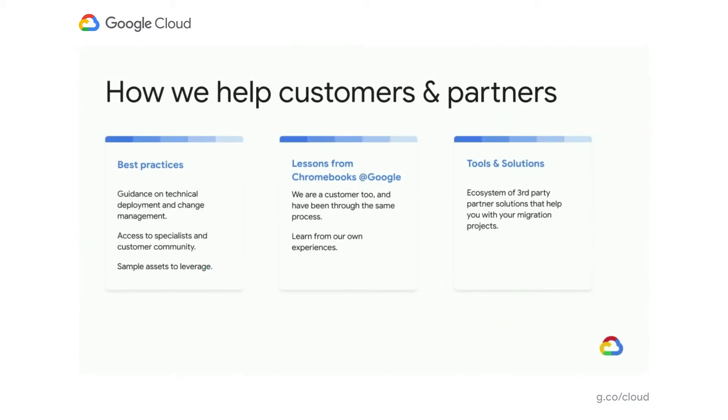So how can we actually help you? We've broken these down into three categories. The first is best practices — guidance from the industry and from experience we've developed from working with our other customers, access to our communities so you can access specialists and other customers, and also assets that we've created for you to be able to use.